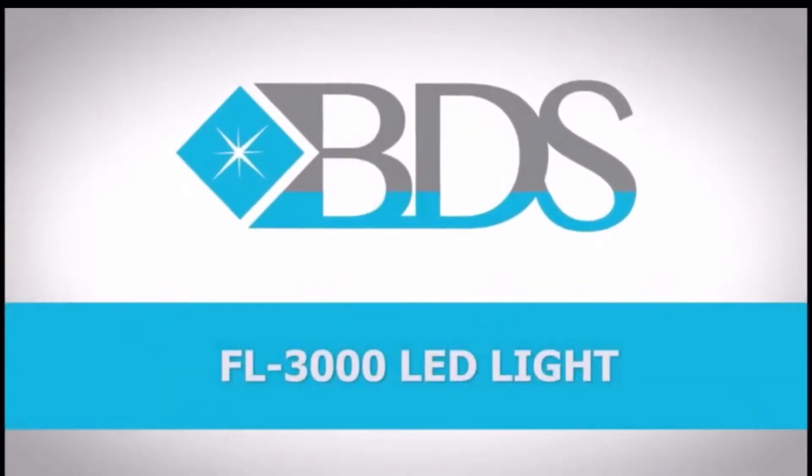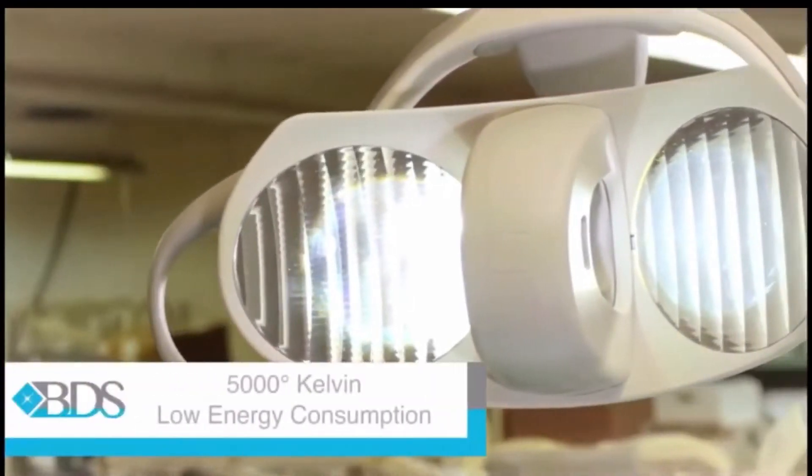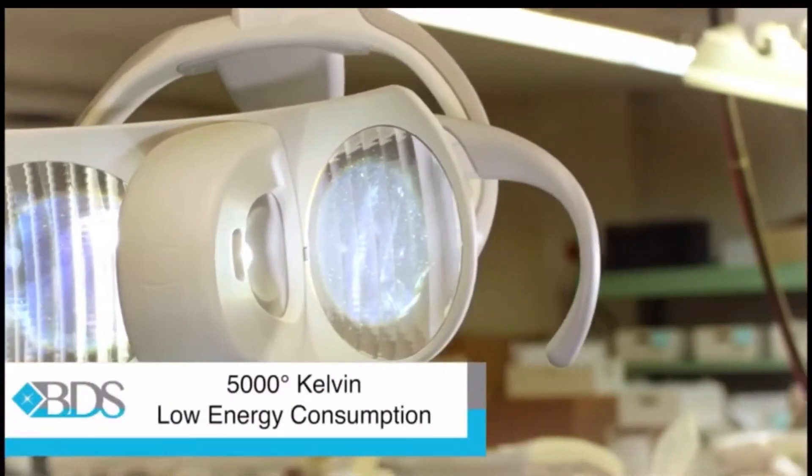EDS presents the FL3000 LED light. The FL3000 operates at a temperature of 5000 degrees Kelvin while maintaining low energy consumption.